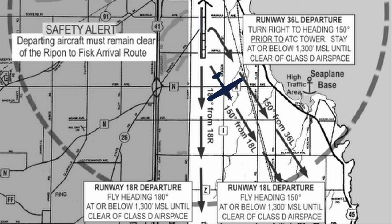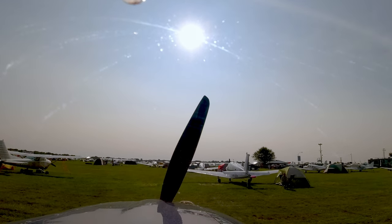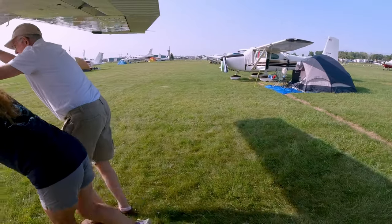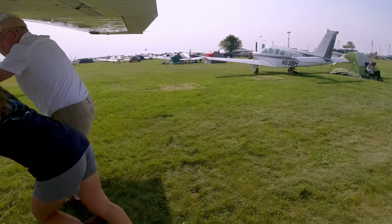On runway 18 left departure, you simply fly heading 150 at or below 1,300 MSL until clear of the Class Delta airspace. If you're departing runway 36 left, you have to turn right to a heading of 150 prior to being adjacent to the ATC tower, and stay at or below 1,300 MSL until clear of the Class Delta airspace. The reason for that is so you don't impede traffic going in and out of the seaplane base. Once you've listened to the ATIS and determined which runway you're departing, you can go ahead and get some help pushing out — they don't like you to crank up from your parking spot. Put your VFR sign in the window and the line people will guide you to the appropriate runway.